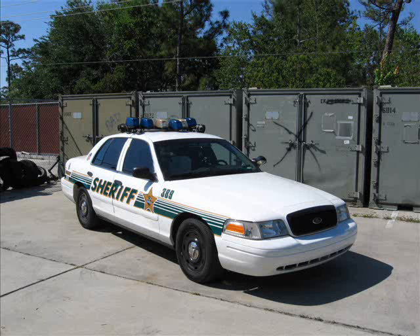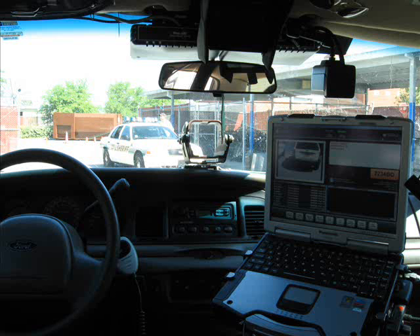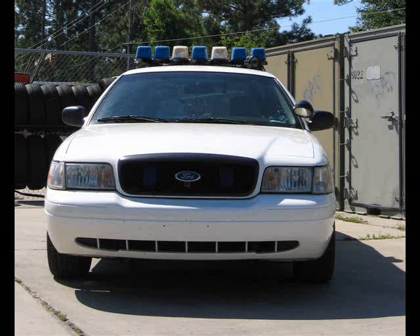We also have VeriPlate installed in marked units, primarily focused on traffic enforcement — really picking up drivers who don't have a license, have a suspended license, or may be uninsured. Traffic enforcement is really just the tip of the iceberg when it comes to what ALPR is capable of doing.